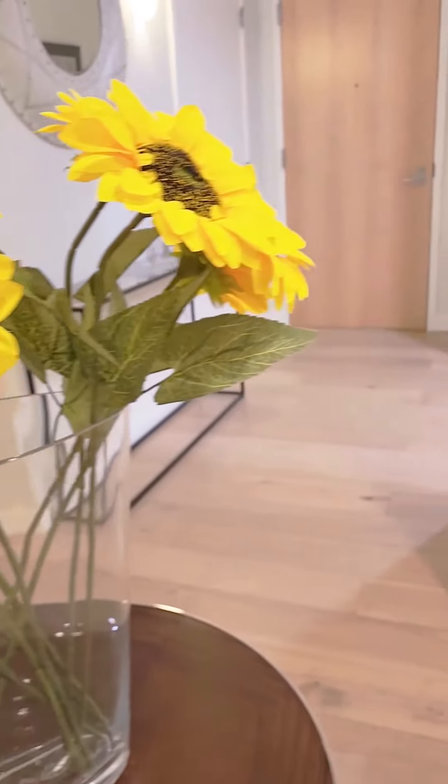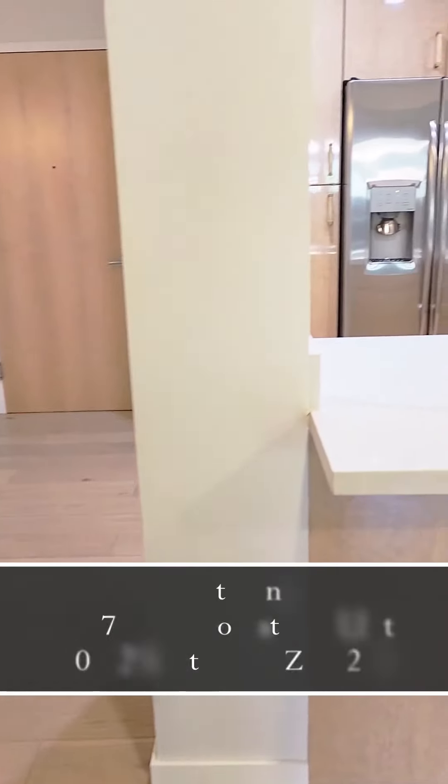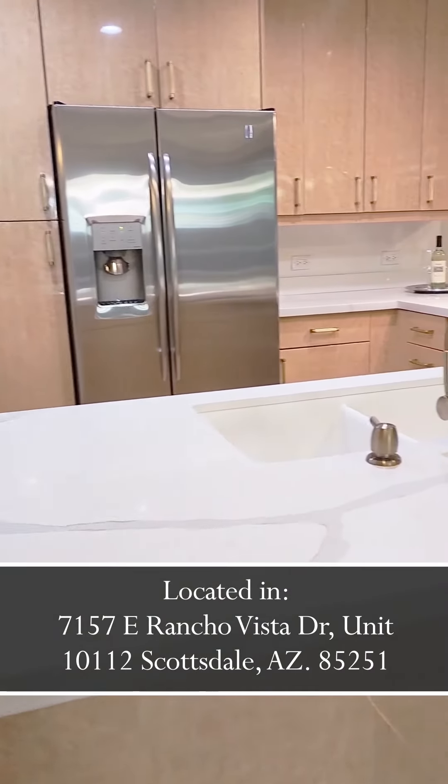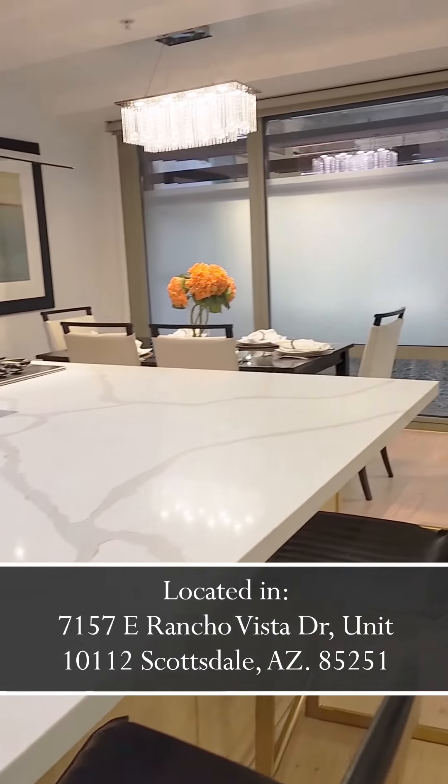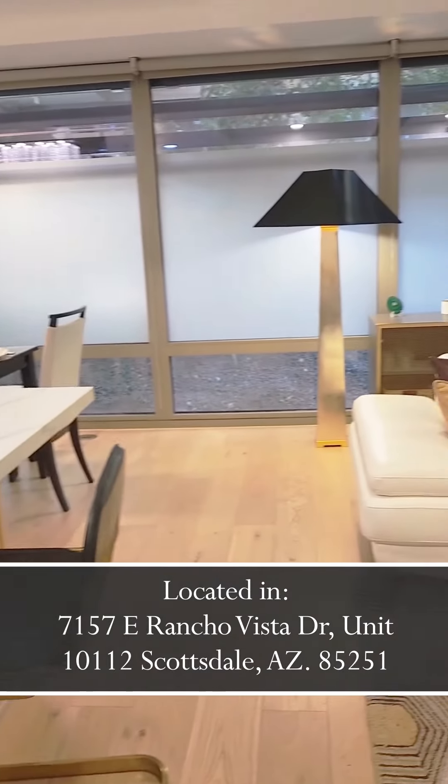This gorgeous remodeled corner residence has been completely updated with luxe finishes and designer trends, with extensive floor-to-ceiling glass and a wide-open floor plan.